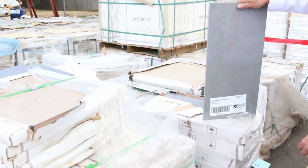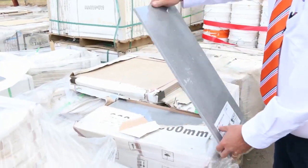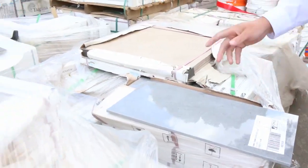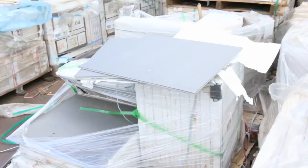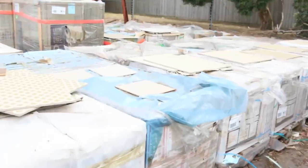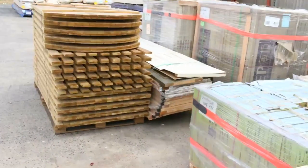Looking at some of these tiles that have just come in — some really nice tiles this week. Be sure to check all those out. We've got big heaps to choose from. Really good stuff, and we've got lots and lots of stock arrived for what's been a short week.